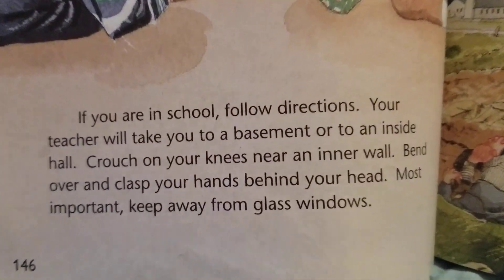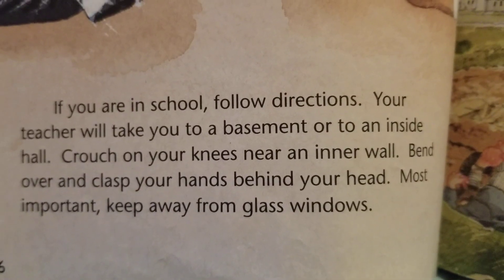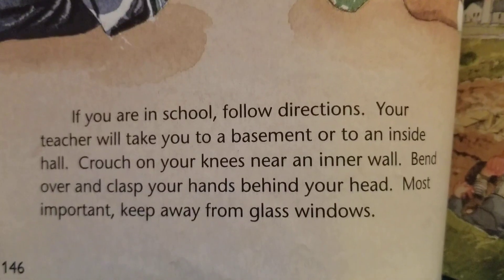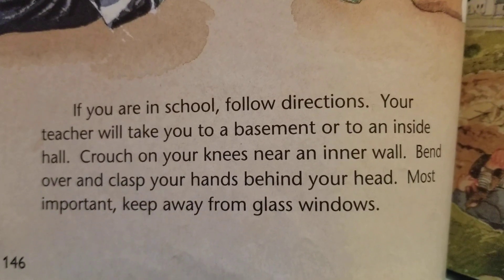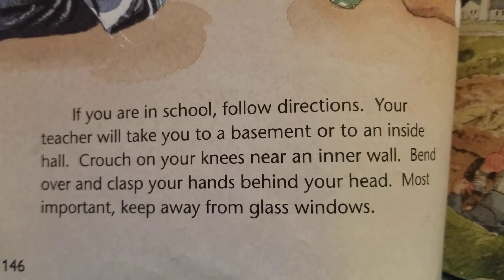If you are in school, follow directions. Your teacher will take you to a basement or to an inside hall. Crouch on your knees toward an inner wall. Bend over and clasp your hands behind your head. Most important, keep away from glass and windows.